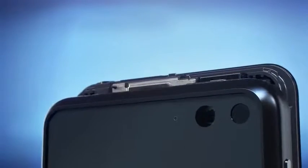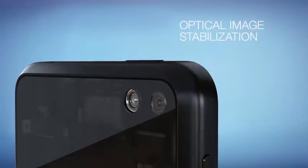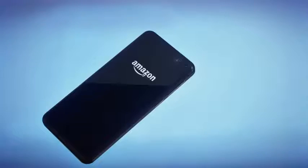The Amazon Fire Phone has a 13-megapixel camera with a fast F2 wide aperture lens. Optical image stabilization uses tiny motors to move the lens up to 100 times per second to compensate for natural hand tremors.